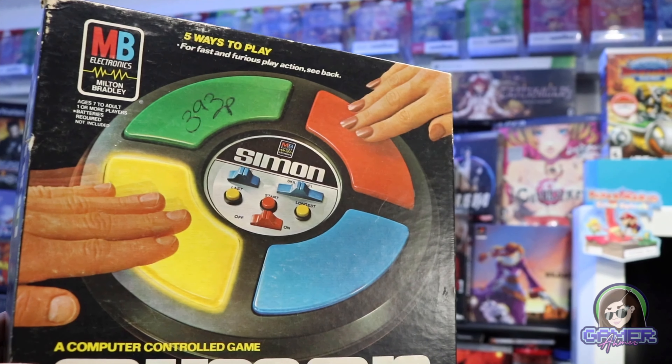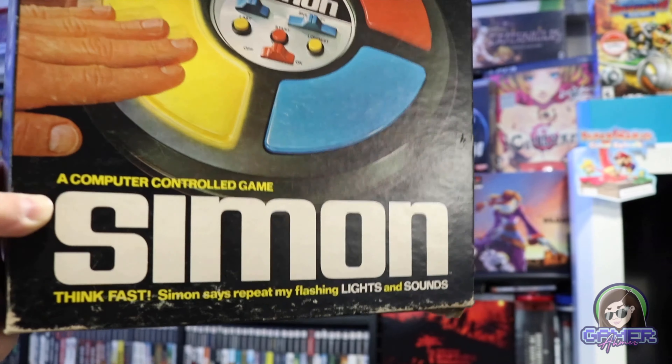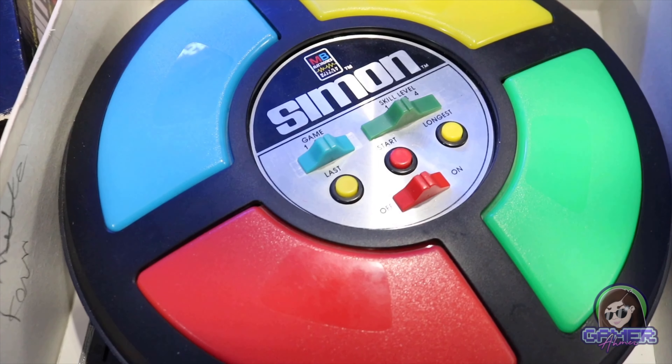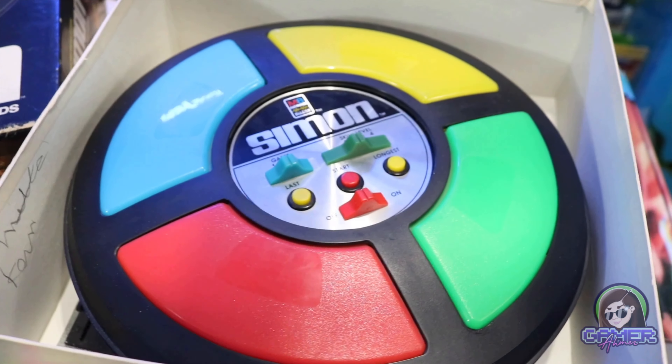I wasn't even sure if this thing was complete — but it is, it has everything included on the inside. I figured if it was less than $20 I'd probably pick it up. When I asked how much it was, they said $3.93 and it was half off, so I could not beat that. This will look cool in the little retro corner with some of those other handheld tabletop style games. It doesn't look like there's battery corrosion in the terminals, so I'll have to get it powered up. I remember playing a much newer version of this game growing up — pretty neat score.